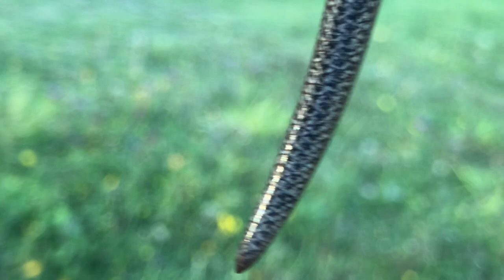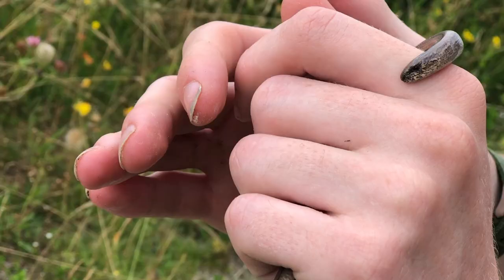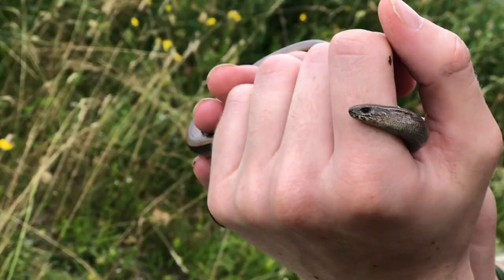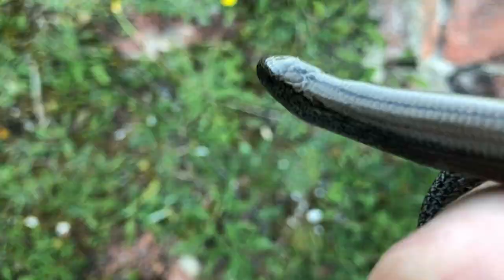They're beautiful little animals, often found brown in colour with a range of shades from coppery to grey. Their main defence mechanism when they're caught, apart from losing their tail, is pooing on you. It will excrete on you in order to ward off predators.